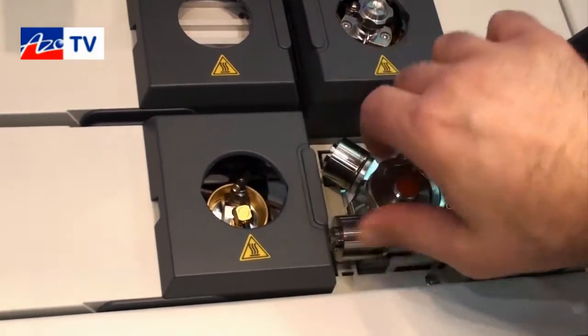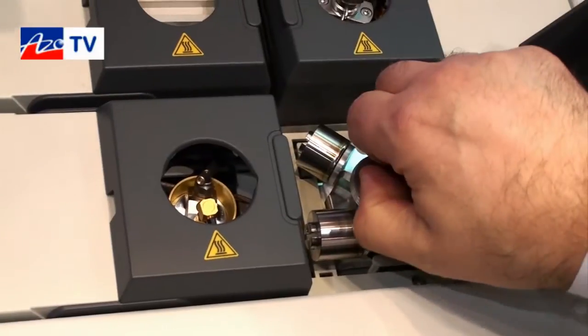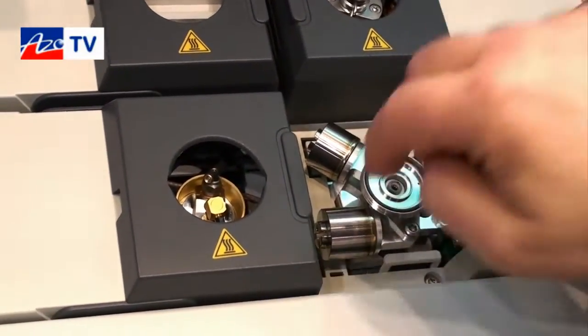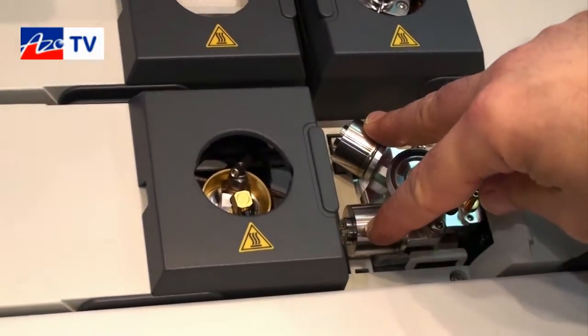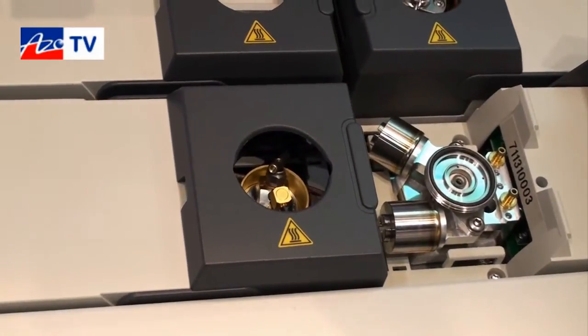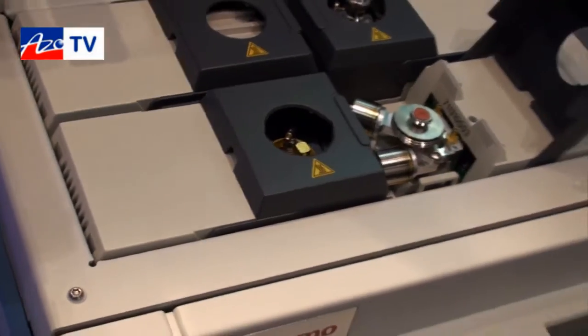Without tools, simply by removing a top head adapter, the user can access the liner — the glass liner — removing it and replacing it with a new one. The two filters are also easily accessible whenever they need to be replaced. This is the smart maintenance offered by the Trace 1300 series GC.